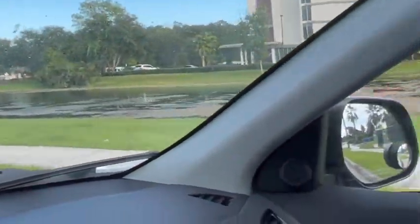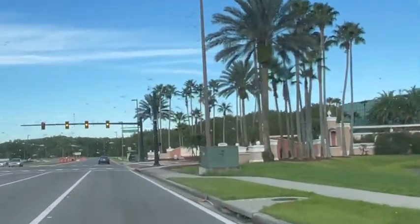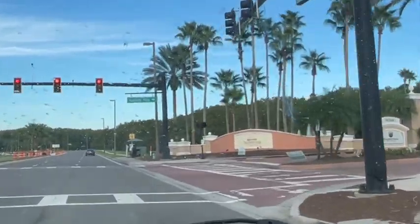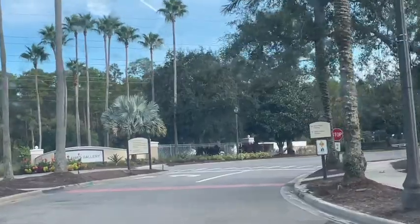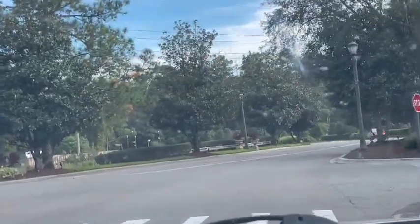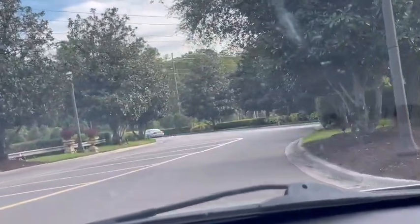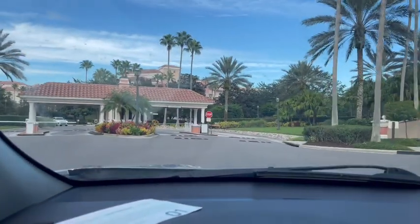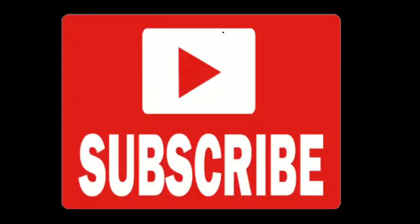Thank you so much for taking the tour with me. I'll leave my Marriott Grand Vista playlist and my Orlando stays playlist in the description. I'll also link a video I made last year showing where all the buildings are located at Marriott Grand Vista — very informative if you're wondering where to stay. Welcome back home — such a happy sight seeing this gate. Thank you so much for watching and safe travels to you.